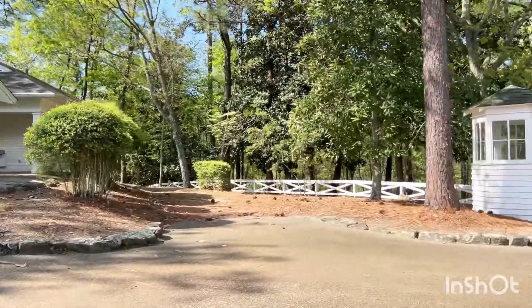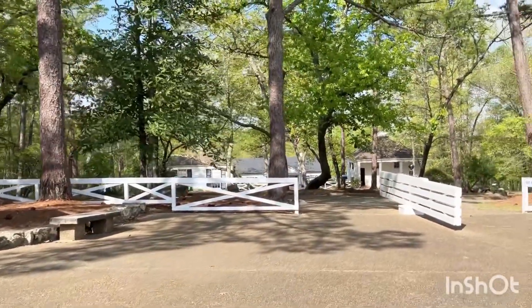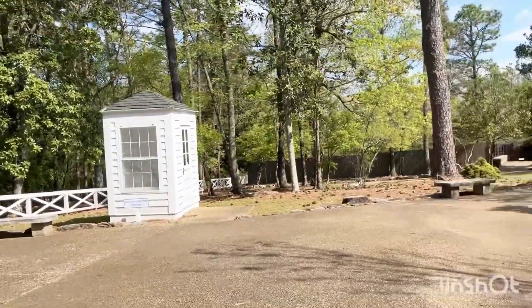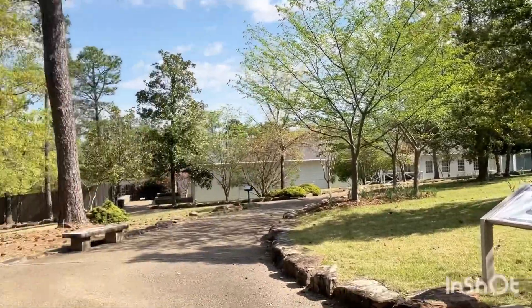Marine Corps sentry post. The Little White House was the personal retreat of President Franklin D. Roosevelt. There's a Secret Service presence here.